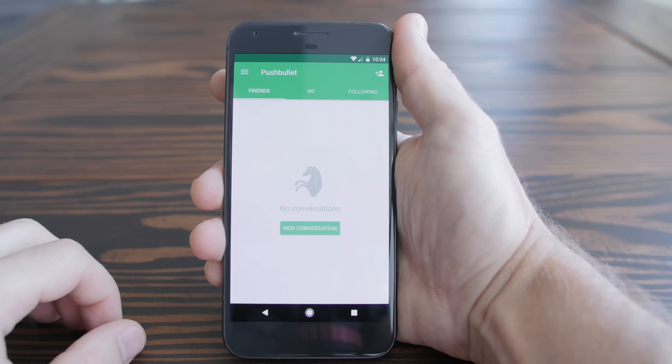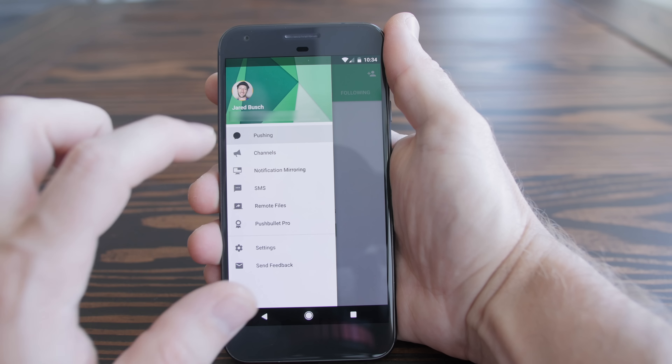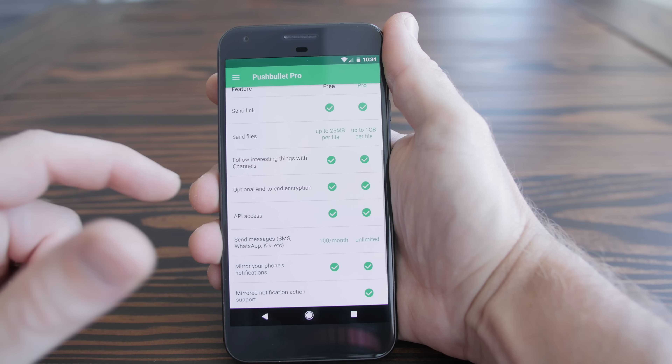That brings me to Pushbullet. Pushbullet lets you send files, links, and messages between pretty much every major mobile and desktop OS, as well as every major browser. It's quite simply the bee's knees, the dog's bollocks, the lady's knickers...